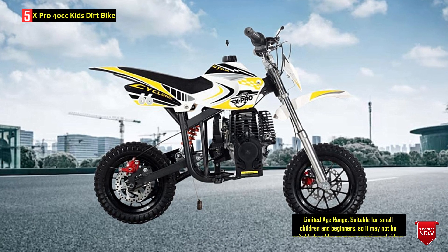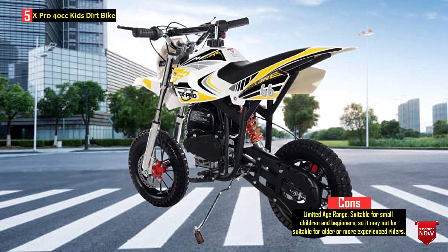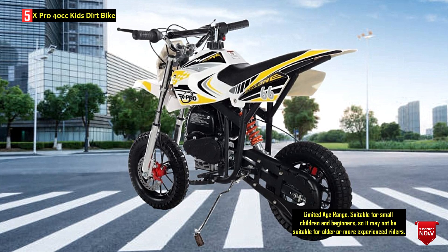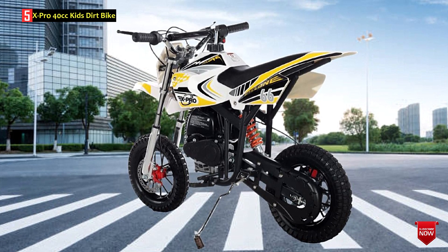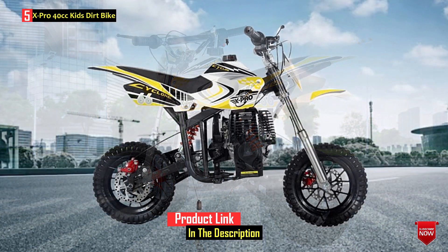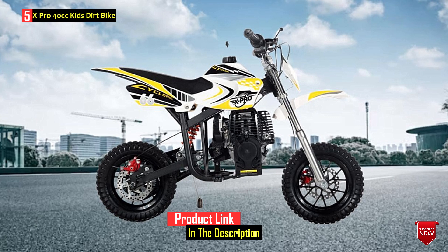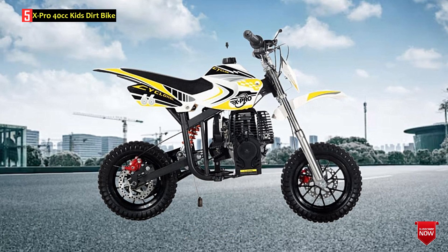Some assembly is required, including attaching handlebar brackets, wheels, brakes, a number plate, and a fender, although the assembly requirements may vary by model. The manufacturer, MotoPro, is licensed and authorized in the power sports industry, offering a range of cost-effective ATVs, dirt bikes, go-karts, scooters, motorcycles, and various accessories and parts.